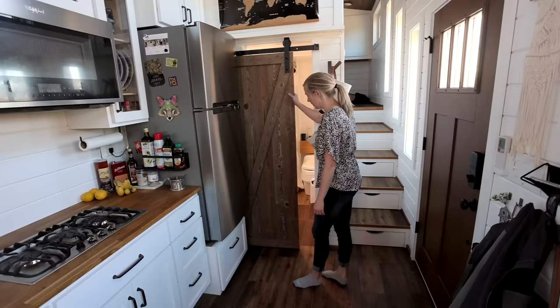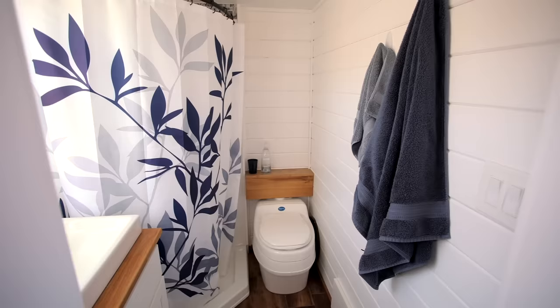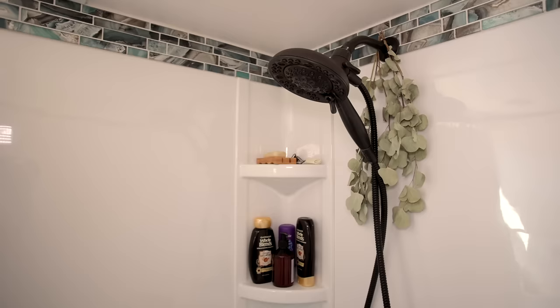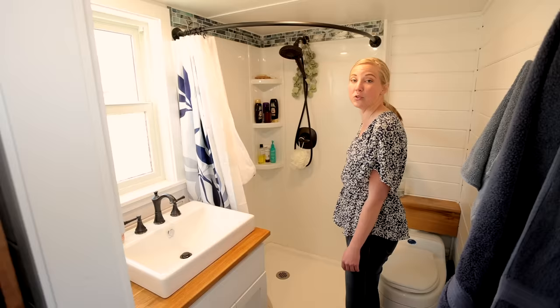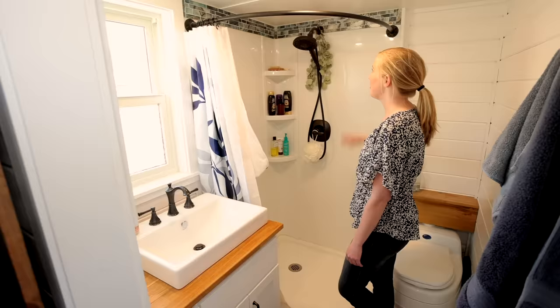Behind this door is my bathroom. It's actually really big for a tiny house — it's bigger than some of my friends' master bathrooms. I opted not to go with a tub because I think I've taken a bath twice in my adult life, so all I needed was a shower. There was actually a mistake when it was ordered — the shower pan walls came shorter than my builder was expecting — so he asked if we could fill it with tile, and I exuberantly said yes. We picked out this tile at the store which really brings it all together and it's one of my favorite features of the bathroom.